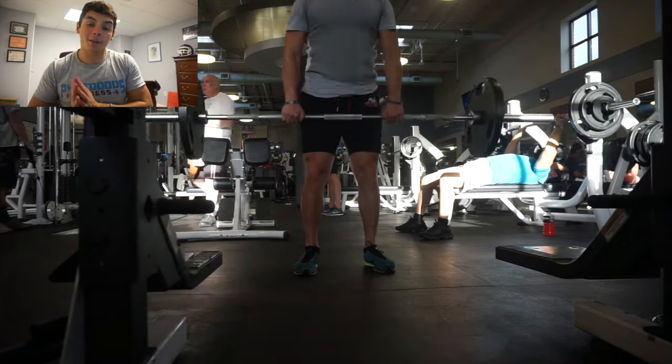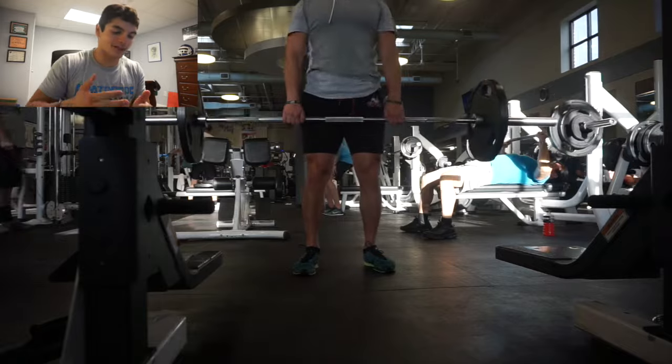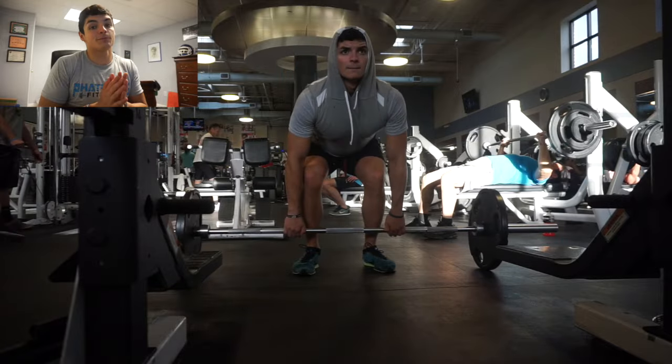So today guys was a back and bi workout, very hypertrophy based, a lot of volume, a lot of reps, a lot of sets. As per usual, as I've been doing. And I think it's been working.